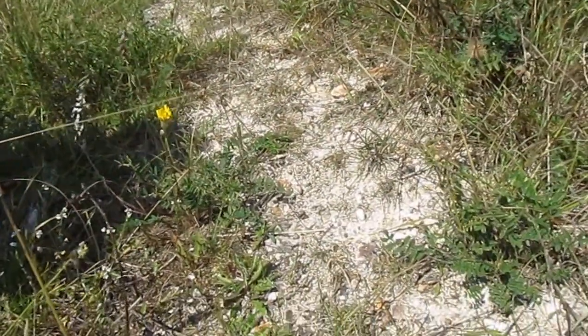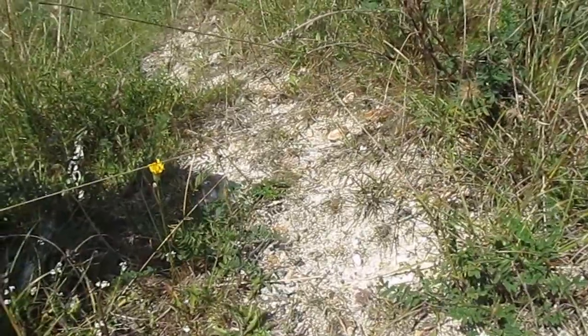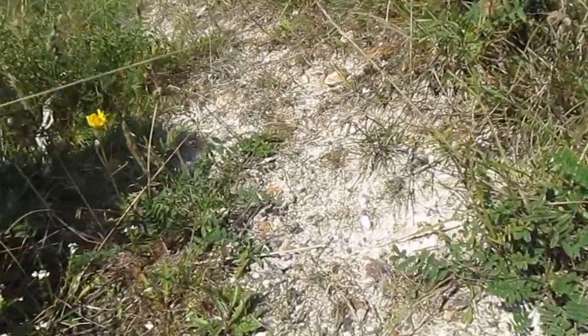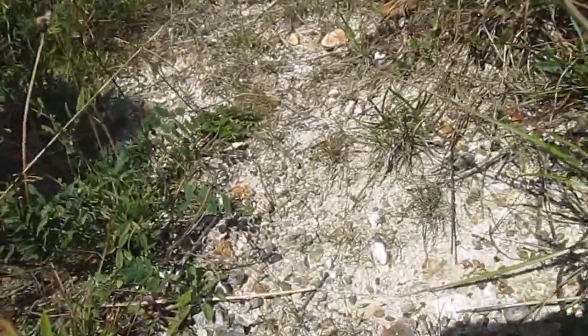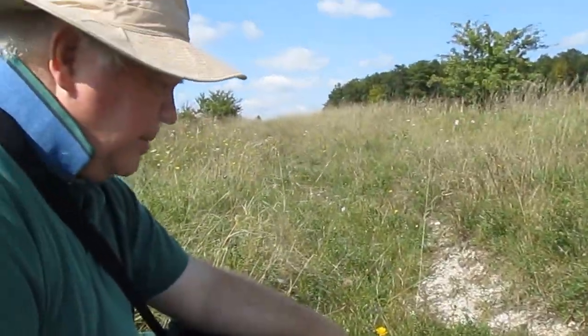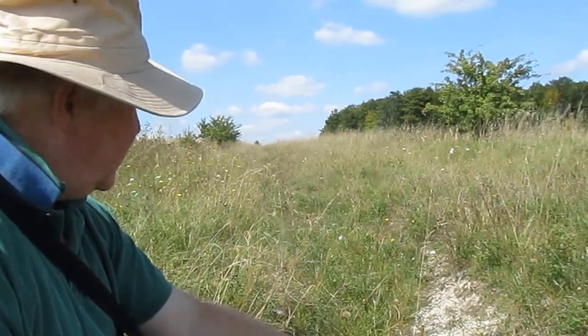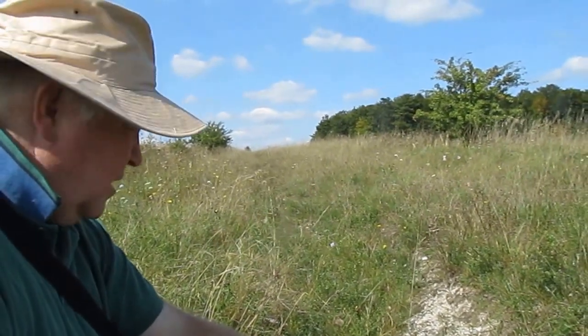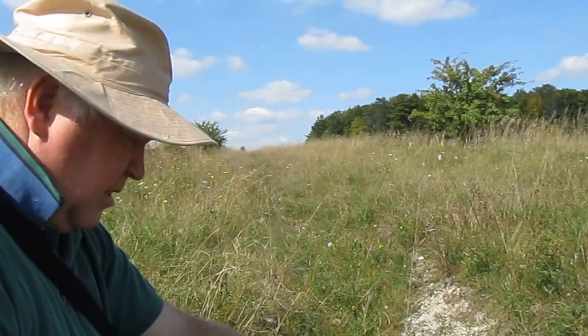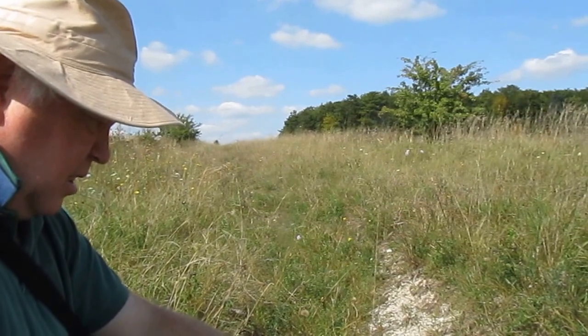So do you mean bare ground like this — these bare areas? Exactly, just like this. This has been a nesting site for quite a large number of different species of Lasioglossum, and also I've had rare Andrenas like Andrena similima nesting here, and bees like Melitta leporina I've seen. These are all solitary bees, are they? They're all solitary bees, yes indeed. So can you very quickly just whiz through the life cycle of a solitary bee, the kind that would live in the ground like this?